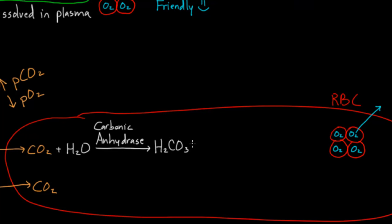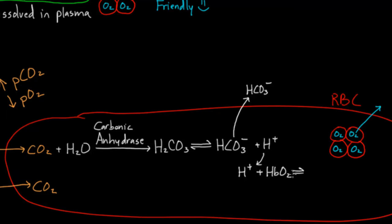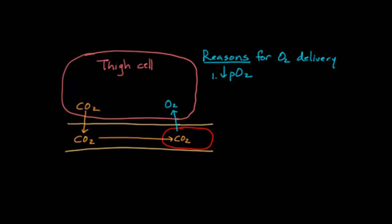If it's an acid, remember what acids do — they kick off a proton. So carbonic acid becomes HCO3⁻ (bicarbonate) and kicks off a proton. The bicarb makes its way outside the cell. The proton then meets up with one of these oxyhemoglobins — there are millions of them around — and it literally binds to hemoglobin and boots off the oxygen. So this is a second reason why oxygen gets delivered to the tissues: protons compete with oxygen for binding to hemoglobin.